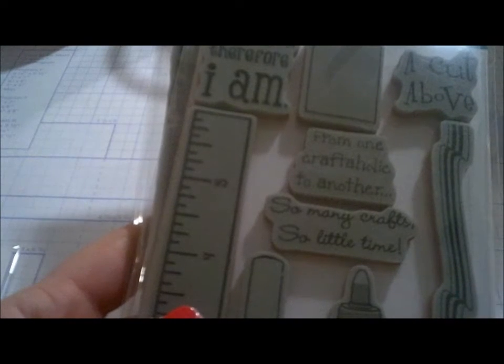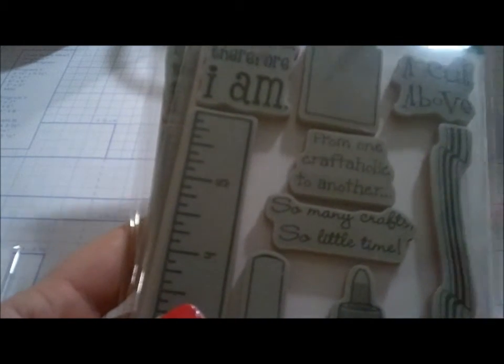The first thing I got was a stamp set from TPC Studios for card crafting. It says 'I Craft Therefore I Am,' with a picture of a card, 'A Cut Above,' 'From One Craftaholic to Another,' 'So Many Crafts, A Little Time,' plus an envelope, glue, an X-Acto knife, ruler, and ribbon. These were on clearance so I got two — one for my best friend for her birthday in June, since she's just now starting to stamp.